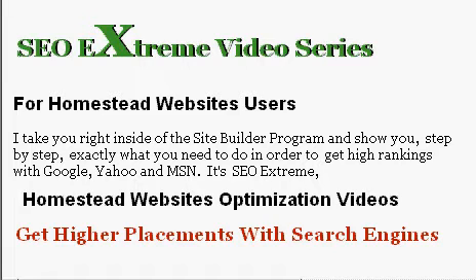I have pages that are at the top of Google, Yahoo, and MSN. I have lots of pages that rank high on the first and second pages of these three major search engines. I spent a lot of time learning how to do this, and now I'm showing you in this video series.